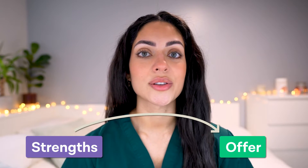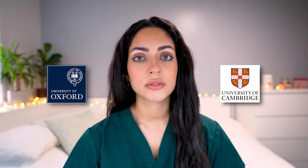Playing to your strengths will maximize your chances of getting an offer. Strengths can be based on the university's admissions criteria, selection process, and course type. For example, if your predicted grades are on the lower end, you would want to avoid applying to universities which place a lot of weight on them, such as Oxford and Cambridge.